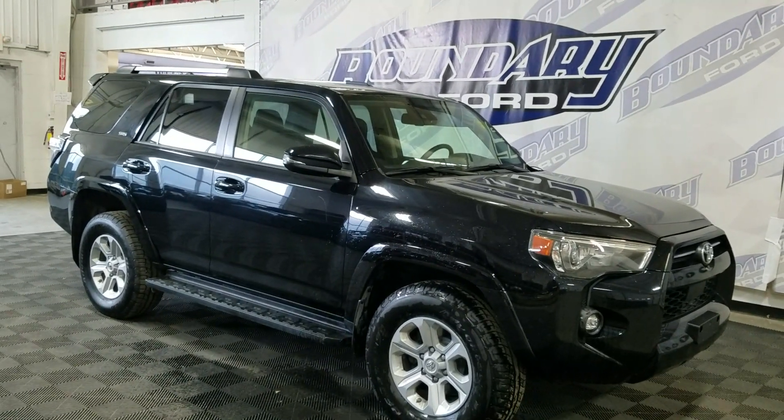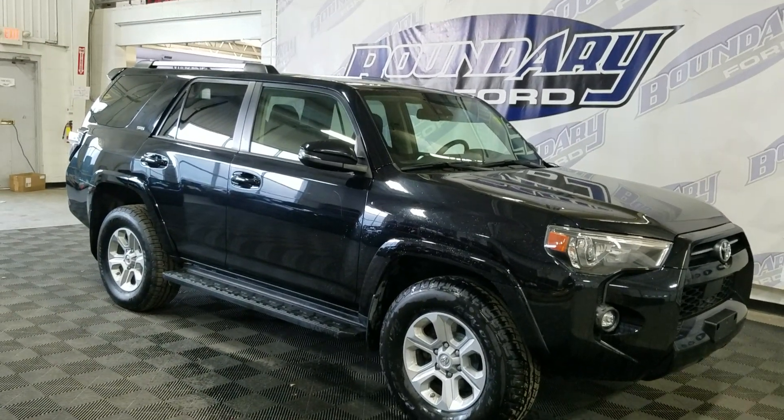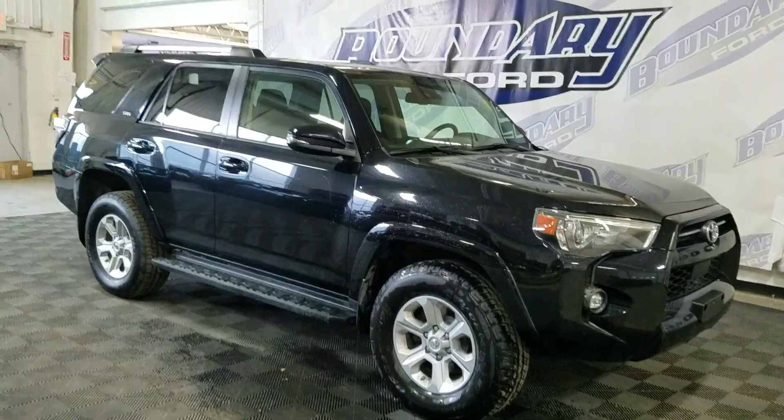At the front, we have automatic headlamps as well as fog lamps. Out to the side, we have 18-inch alloy wheels and Goodyear tires, as well as color-matched handles and mirror caps. This 2021 4Runner also comes with remote start as well as an engine block heater.